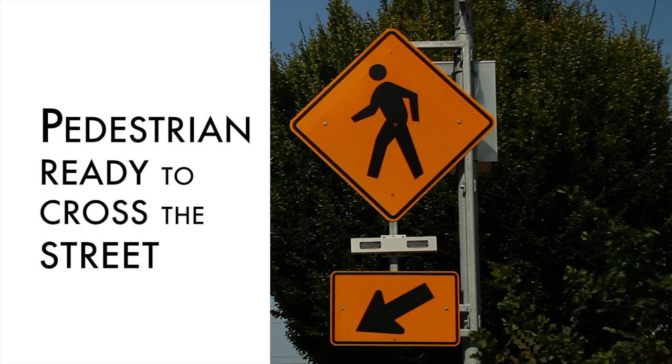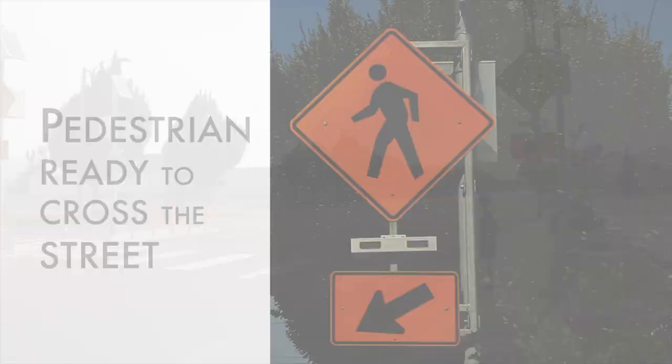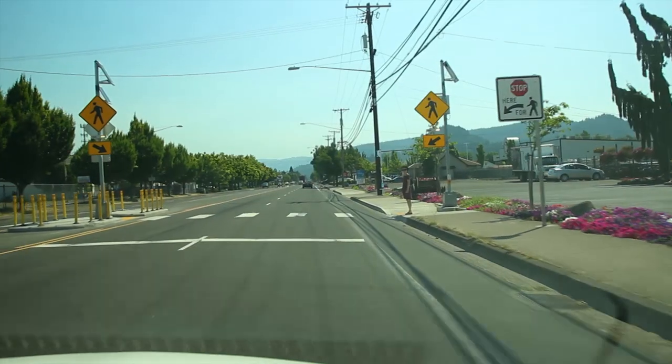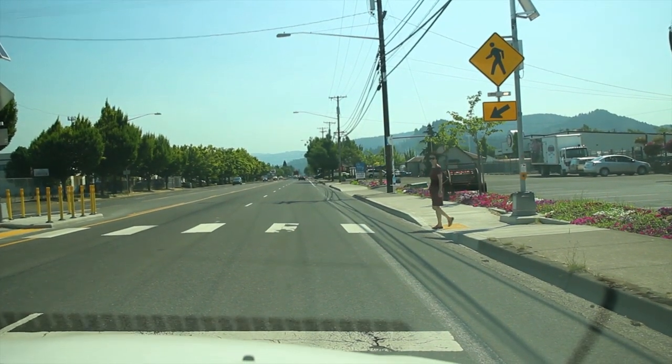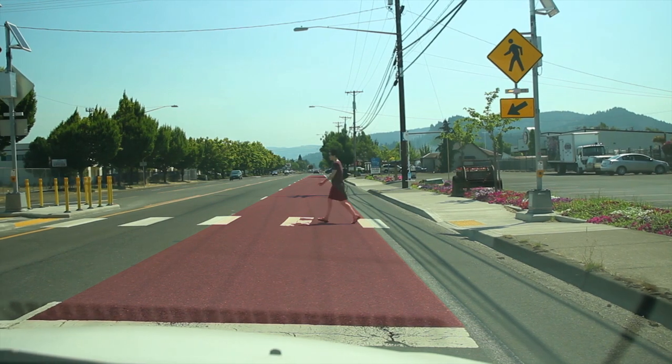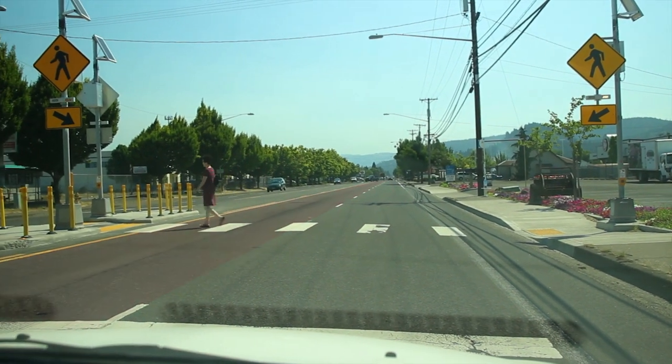When lights are flashing, it alerts motorists that a pedestrian wants to cross the street. A driver is legally obligated to stop, knowing a pedestrian is waiting to cross. The driver can proceed when the pedestrian has crossed the driver's lane and the adjacent lane.